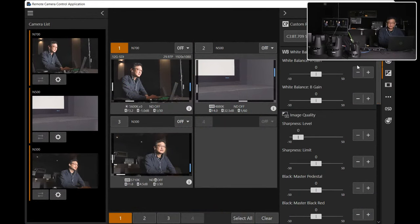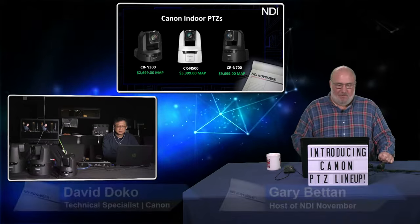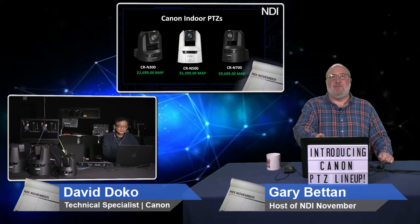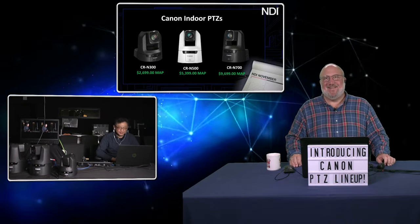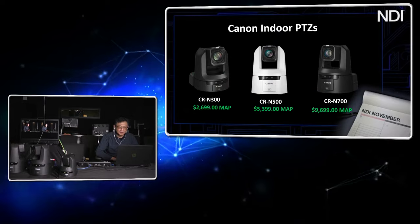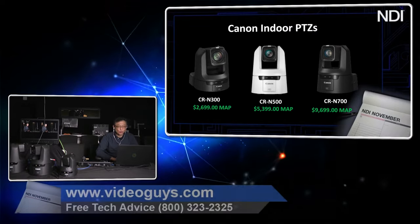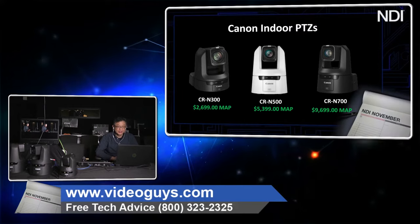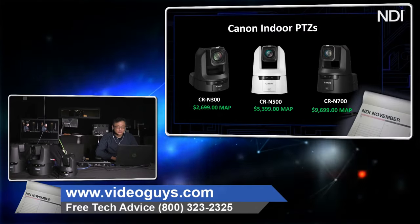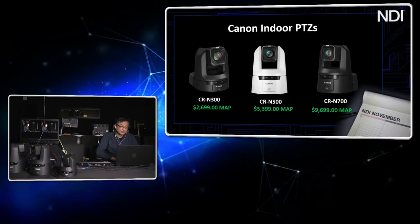The N300 is based on a slightly larger than half-inch chip — a one-over-two-thirds inch chip — making it lighter and smaller, easy to tuck into tight corners. The N500 and N700 are based on a one-inch sensor, the same sensor used in the Canon XF605 and XF705. The larger sensor in the N500 and N700 provides a significant advantage in low-light situations with larger photosites and better high-ISO performance.